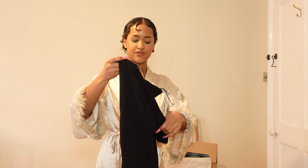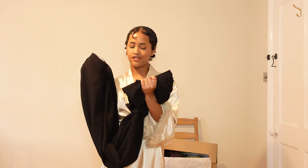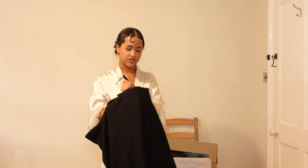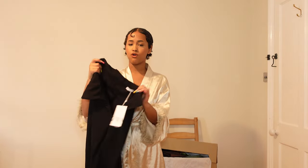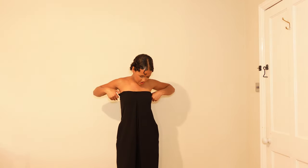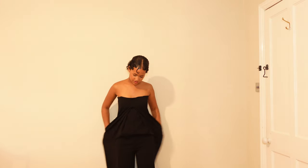I got this black jumpsuit on sale — so freaking cute! Like all my clothes, I'll have to cut the legs because they're too long. I'm five foot one — they really need to make clothes for short people! I got it for five pounds and it was a size extra small, which I was lucky to find. It fits perfectly — I was worried it might be loose but it fits well.